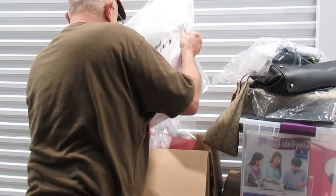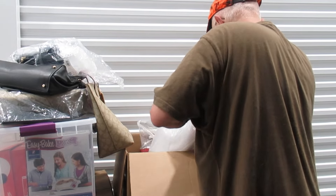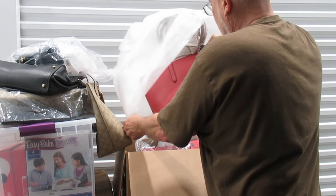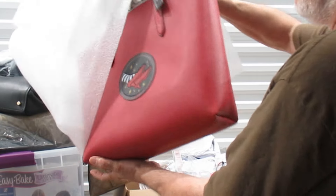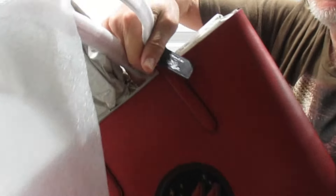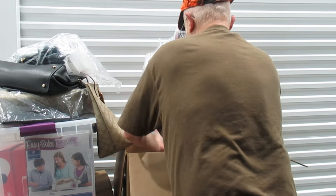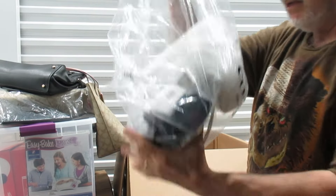Last but not least out of this lot — Coach New York. Another bag, probably another one. The retail of these is way more than I paid for the unit.